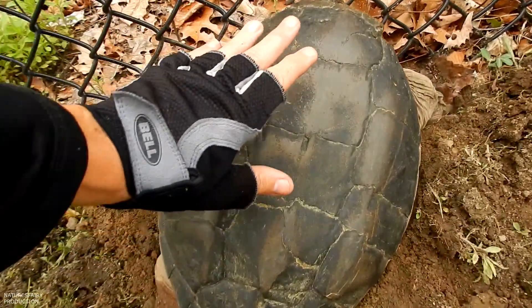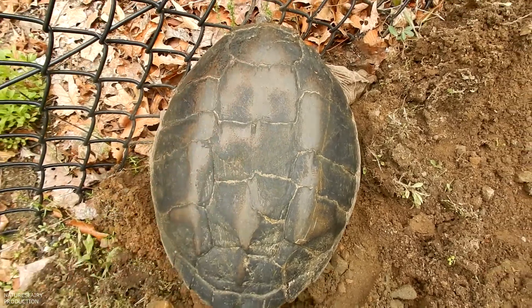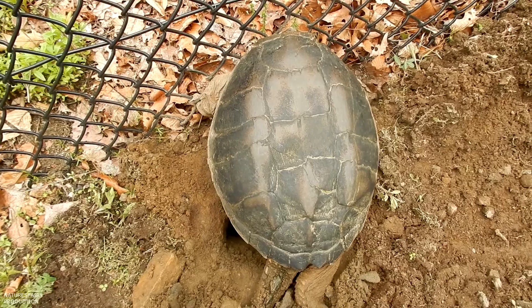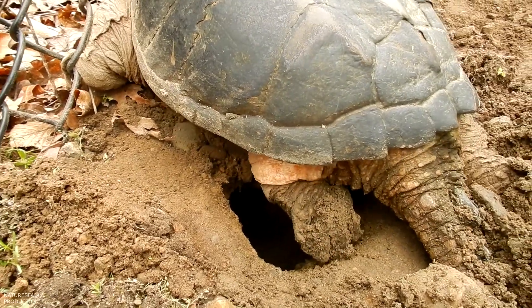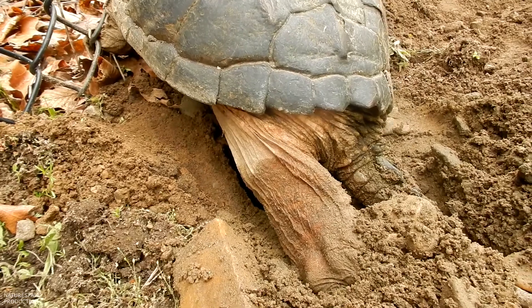You can see this is my hand — I've got a fairly big hand — and it's a pretty big one. I don't want to touch her anymore because this is a very stressful time for them. She's digging a pretty good hole there. Look how big their feet are.